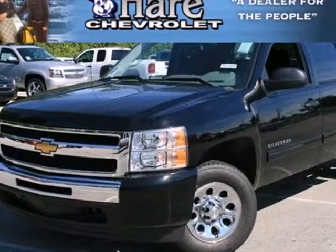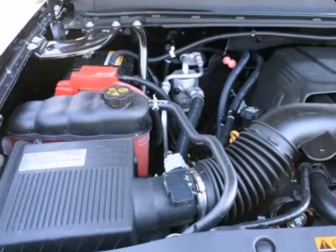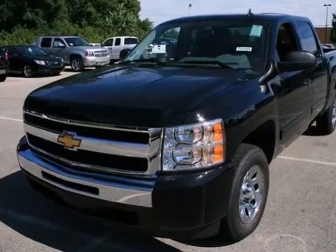It's a 2011 Chevrolet Silverado 1500. This sensational truck is loaded with standard features including air conditioning, tilt adjustable steering wheel, side impact door beam, traction control and dusk sensing headlamps.